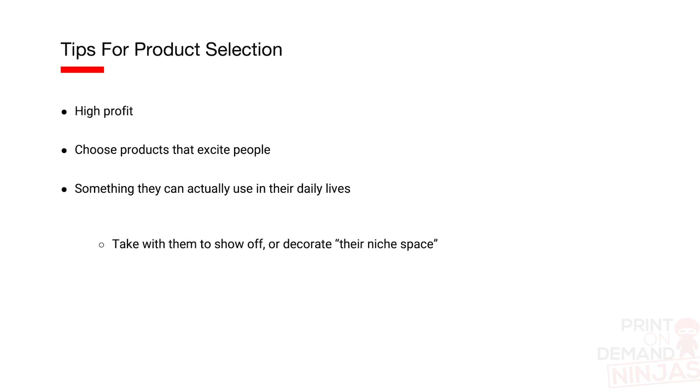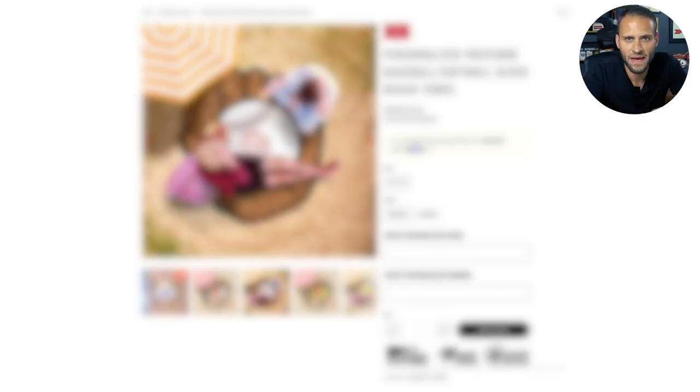The second tip would be to choose products that excite people. Most times I try to choose things that people can actually use in their daily lives, whether it's something that they can take with them to show off or something that they can keep at home to sort of decorate their niche space. For example, if you are selling in the gaming niche, you could sell something for somebody's game room. This product on the screen right now is currently blurred, but it is the perfect option for summertime sales. Because again, we want to choose products that make sense for people in terms of what they might do with it. This product gives you a lot of flexibility and it's also something that basically everybody is going to use at some point this summer. After we take a look at this store and talk about the product and the profitability of it, I will show you which supplier has it, and I will even show you some samples so you can see the quality of the product from the supplier.